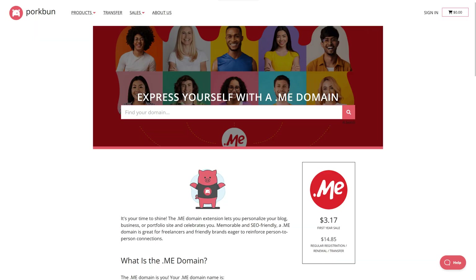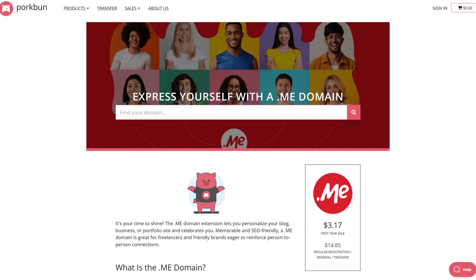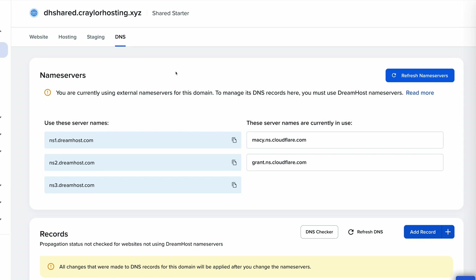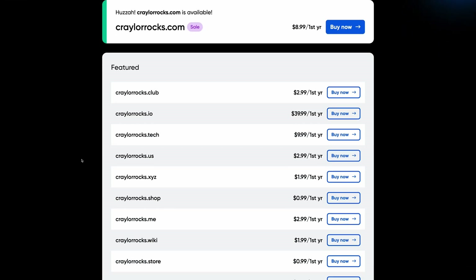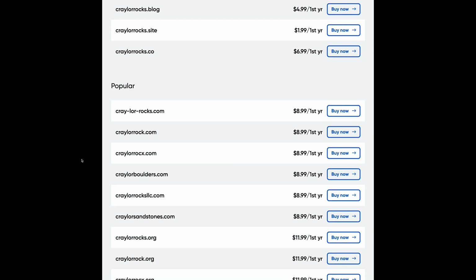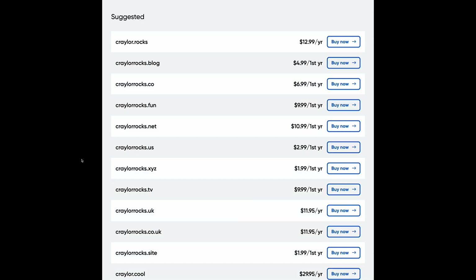Just a quick side note: you're always going to pay a premium to register your domain name with your web host. You can save money by using a domain registrar like Porkbun, but then you're going to have to connect your domain manually with your web host using the appropriate name servers. This is not hard to do, and I personally register all of my domains outside of my web host, but some people want the convenience of going to one website to renew everything associated with their website.